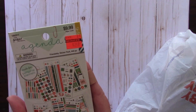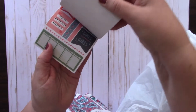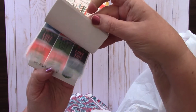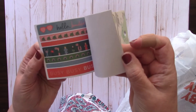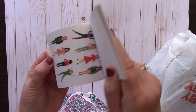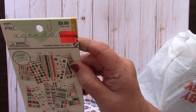This Agenda 52 sticker book had been $9.99 and I got it for $2.49. It has a bunch of regular little stickers and some washi tape strips. There are 444 pieces - it's the friendship sticker pack.